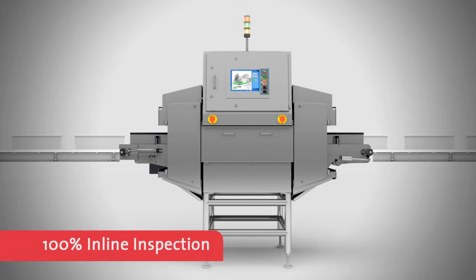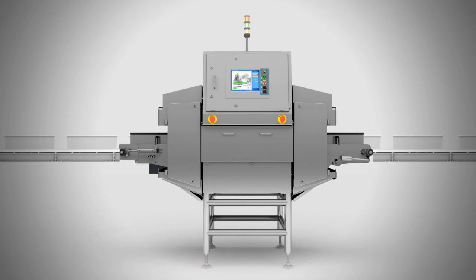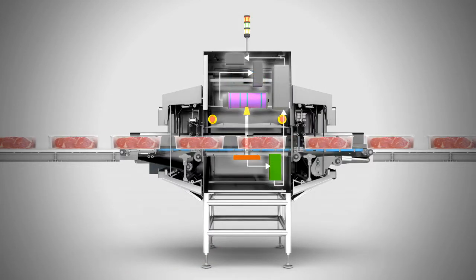So what makes Eagle's fat analysis systems so effective? X-ray is Eagle's core competency — they live and breathe it.